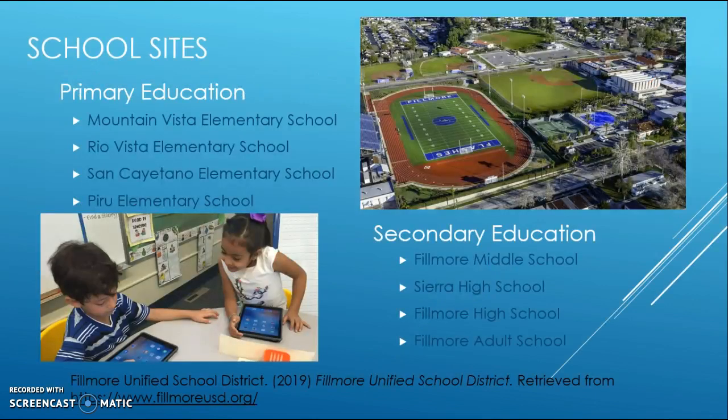Some school sites we can see in Fillmore Unified School District are Mountain Vista Elementary School, Rio Vista Elementary School, San Catayano Elementary School, and Piru Elementary School. These are the four primary education school sites within the district.